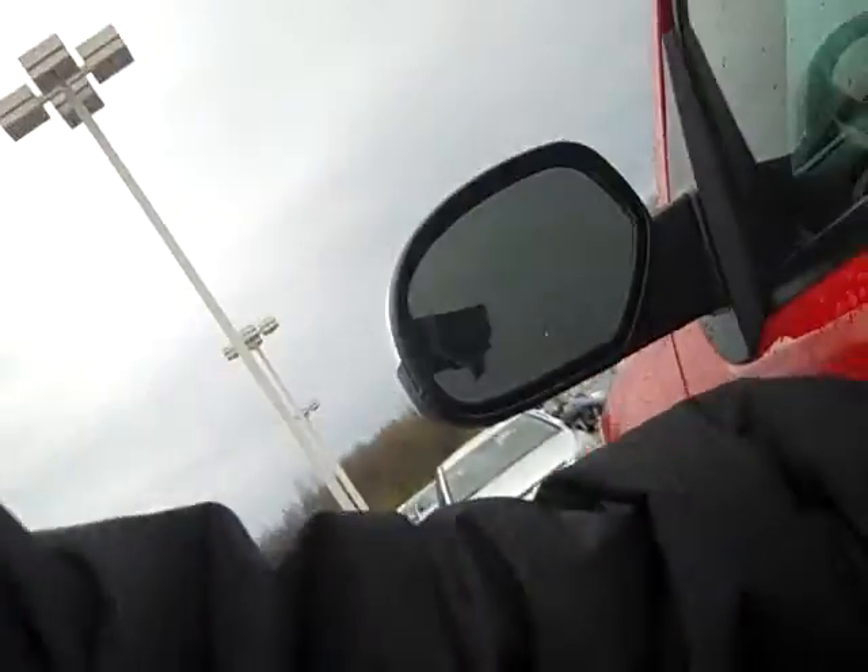Hi, Jerry. Shane Golden here at Vanderveer Chevy. Just want to do a little walk around on the 2012 GMC Sierra, which I'm going to send a video over to you so you can take a look at it.